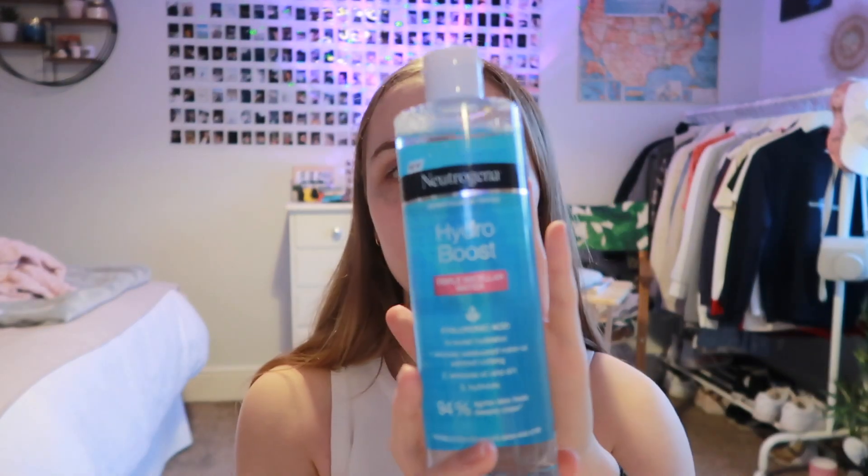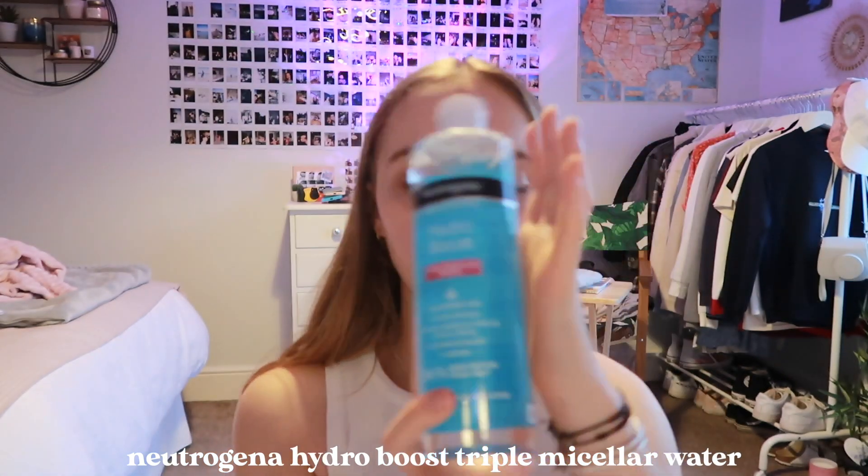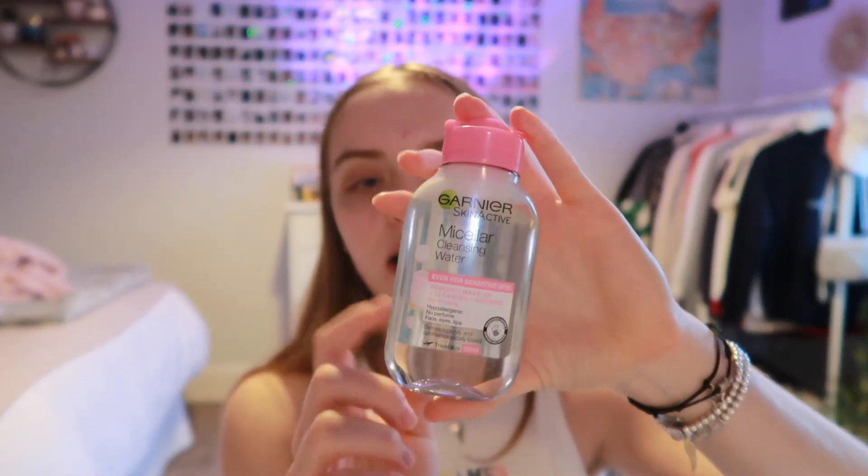My micellar water can range from brand to brand, but at the moment I'm using the Neutrogena Hydro Boost Triple Micellar Water. I use this in the morning and at night. It has quite a chemical sort of smell — it's not the nicest smelling one — but it feels very nice when you put it on your skin.